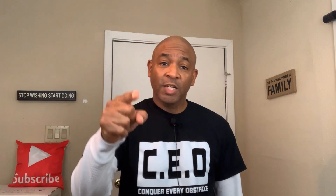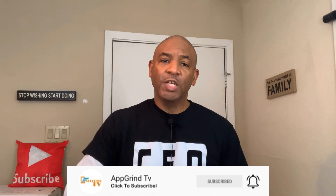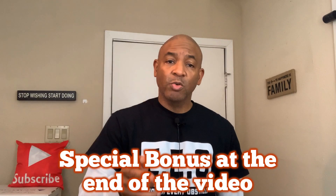Please hit that subscribe button and don't forget to hit that notification bell so you know when a new video has been uploaded. Please give me a like — it really helps out my channel, it lets YouTube know that this is a live channel. Please watch this video all the way to the very end because I've got a special bonus I want to share with you guys. Without further ado, let me hop over to my computer and show you how you can earn free Amazon gift card codes right now.